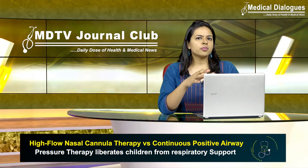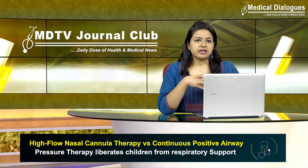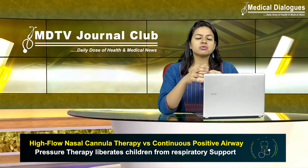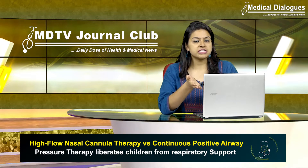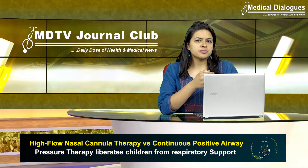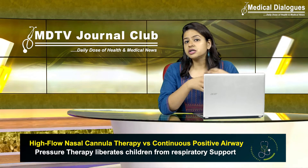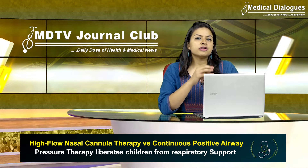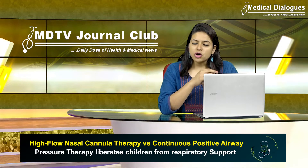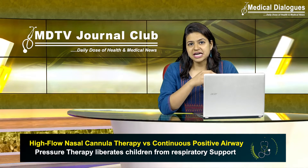Respiratory support was the most common intervention provided in pediatric critical care units. Recognition of the risks associated with invasive mechanical ventilation has led to greater use of non-invasive methods of respiratory support in acutely ill children, including high-flow nasal cannula therapy, continuous positive airway pressure, and various other non-invasive ventilation methods. The optimal first-line mode of non-invasive respiratory support for acutely ill children is not yet well known.